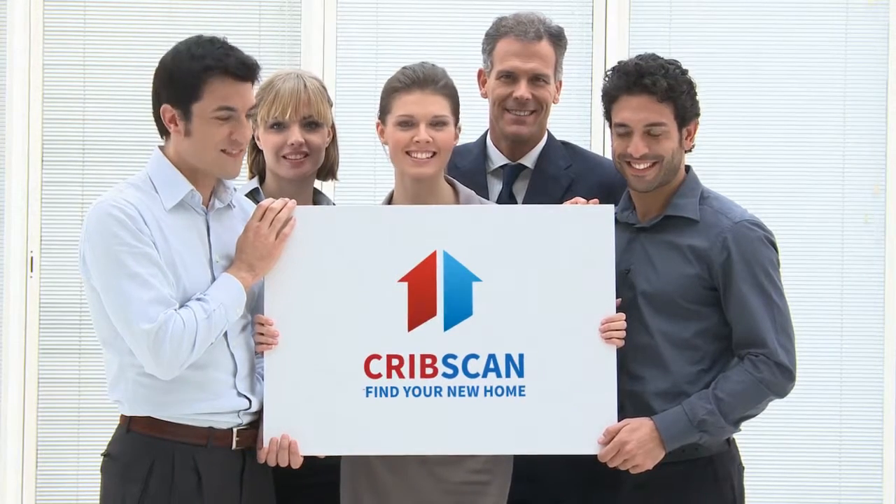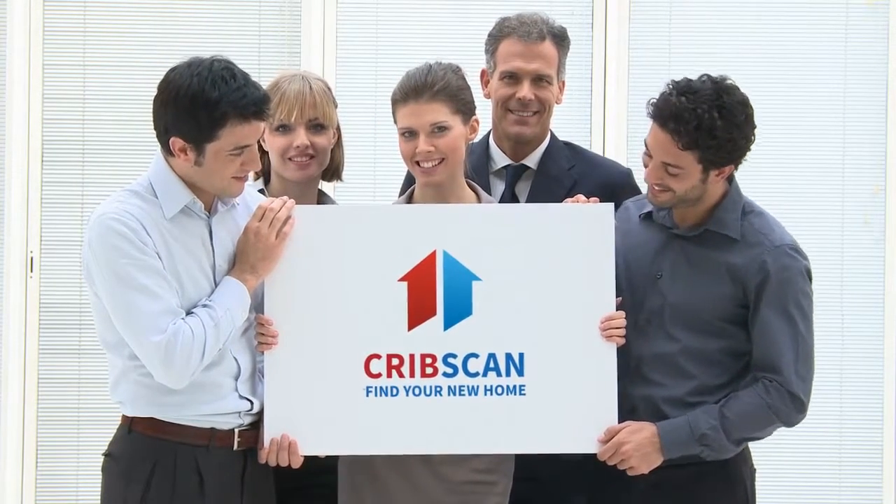Three-bedroom terraced house for sale. Lay Street, Ilford, IG2.